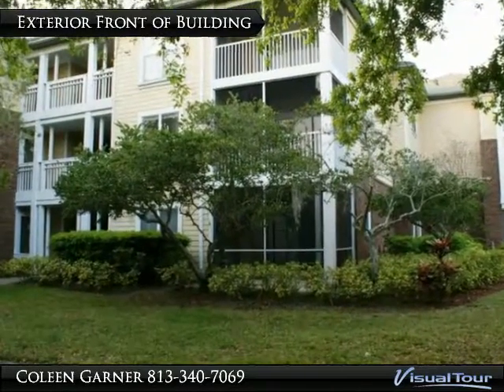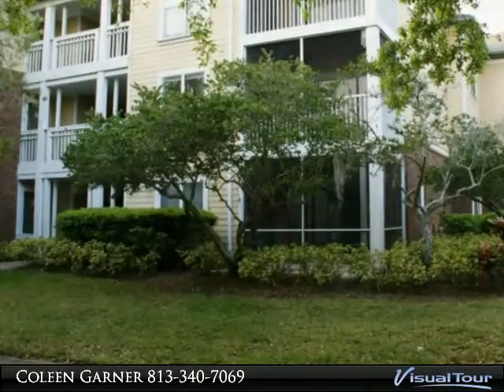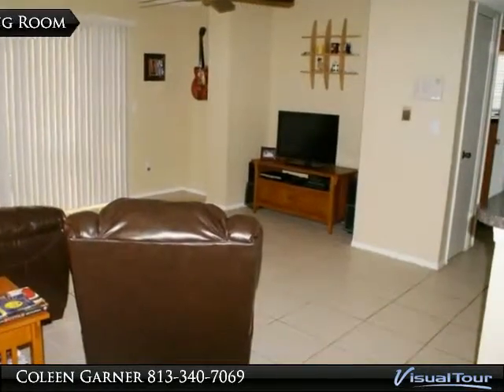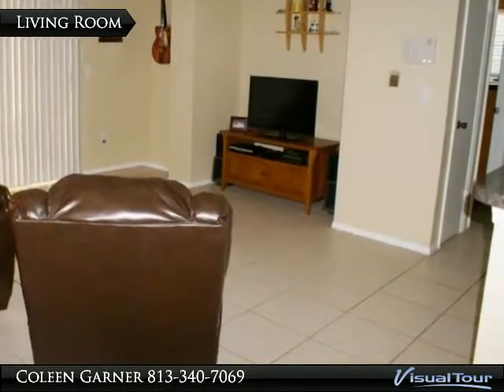The Landings of Tampa is a beautiful gated community located in Carrollwood. The living room, 15 by 12, features ceramic tile floors.